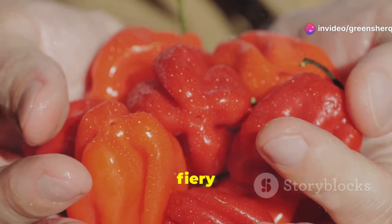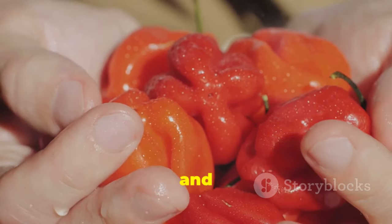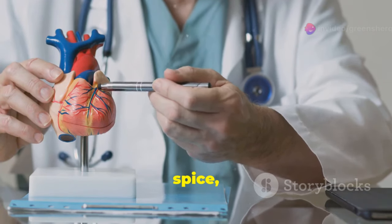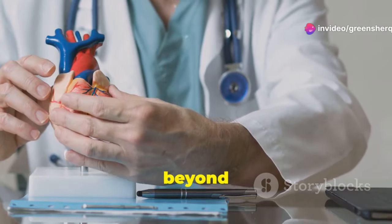Cayenne pepper is more than just a fiery spice. It's a vibrant red powerhouse that can add a kick to your meals and a boost to your health. It holds a powerful secret — the potential to boost your heart health. This humble spice, often found in kitchens around the world, is packed with benefits that go beyond its heat.